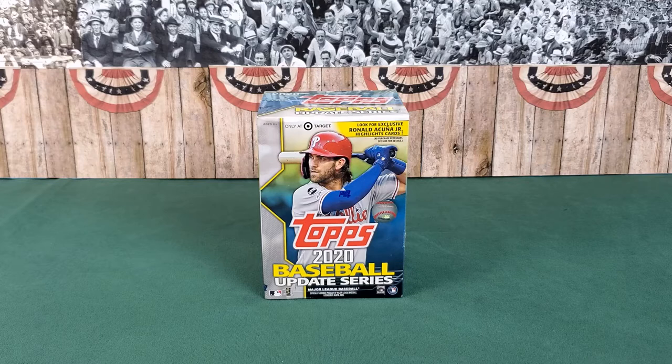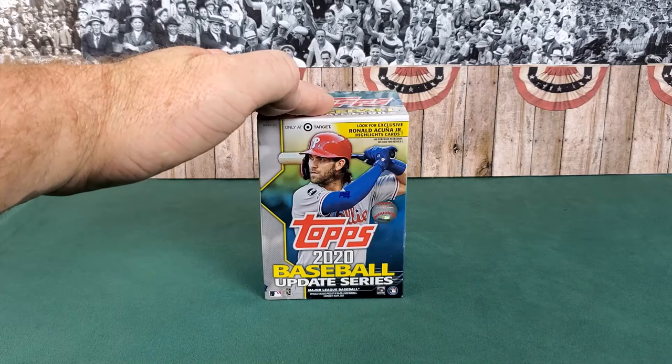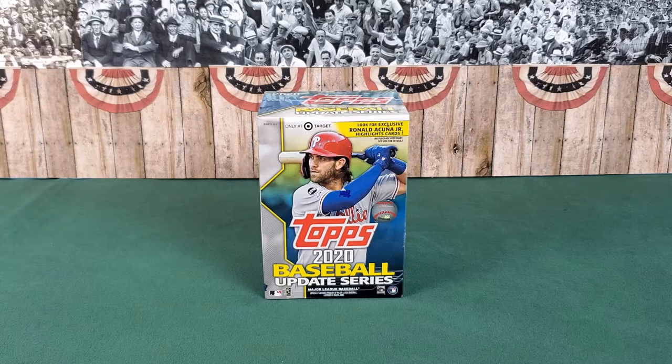I went store after store after store again yesterday, and then finally I walked into a Target, and there like a beautiful oasis in the middle of the desert sits one shining blaster box of 2020 Topps Update. My friend John and I are both chasing these — he's been looking hard this week and hasn't found any. We need two complete Update sets to keep up with the times, so these are going to be a PC item.